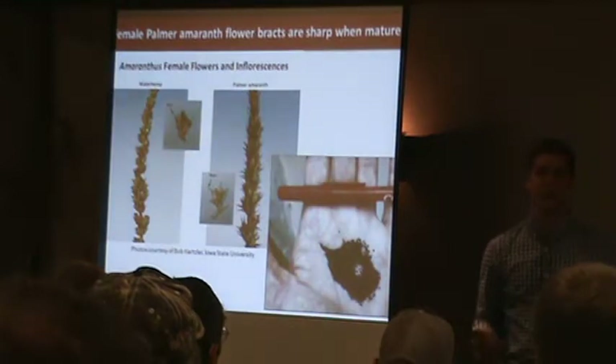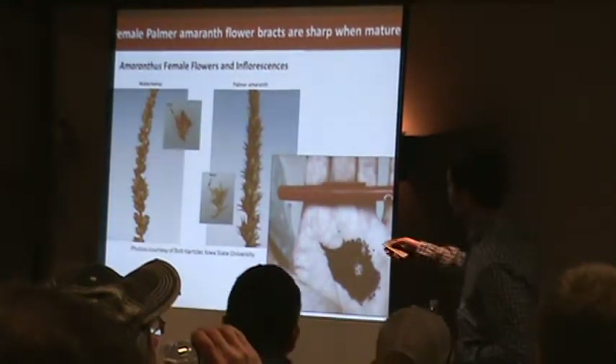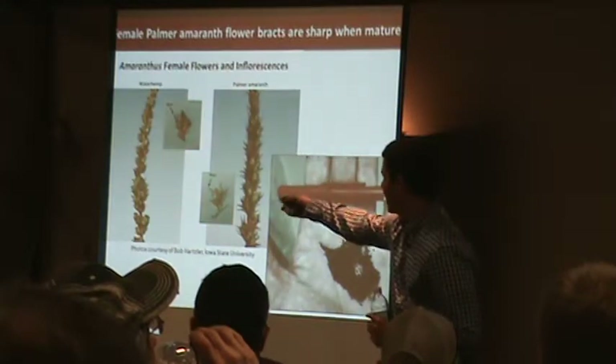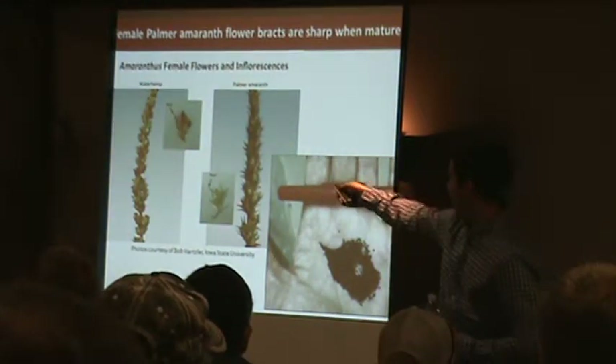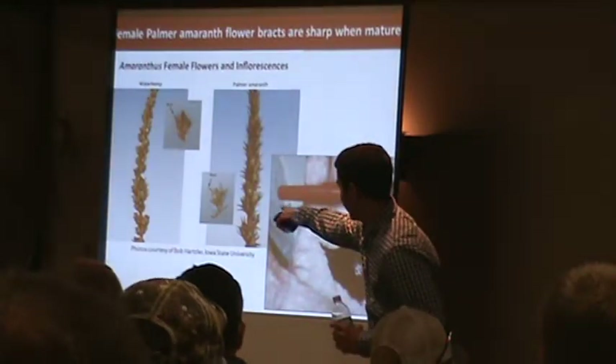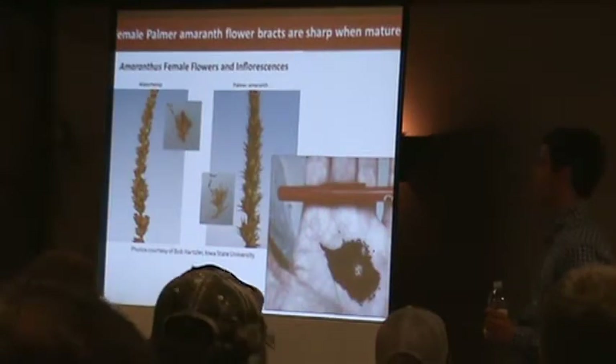There's no real difference in seed size or anything like you might have with common or giant ragweed. Here's another side-by-side picture of the waterhemp seed head. You can see the close-up of the bracts — much sharper with Palmer amaranth on the right.